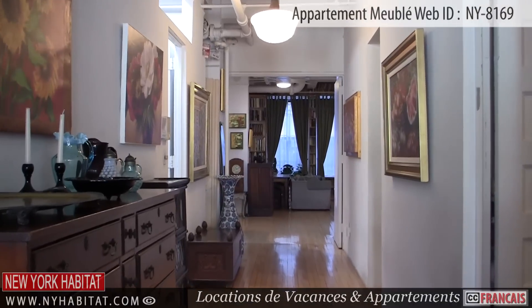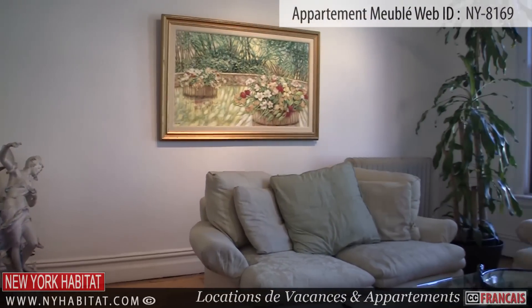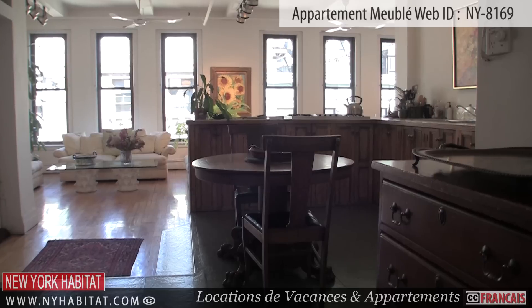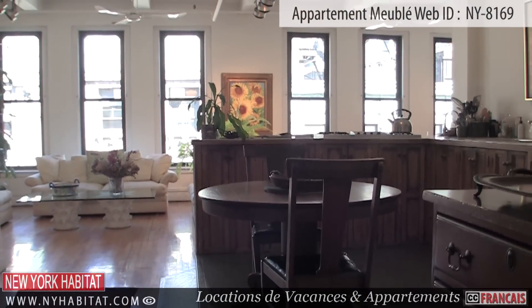This furnished studio apartment is located on the 12th floor of an elevator building where residents use their own key to enter the building. The apartment features wood floors and many decorative paintings on the walls.